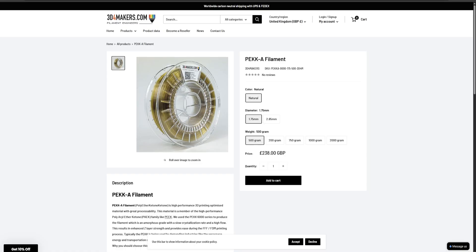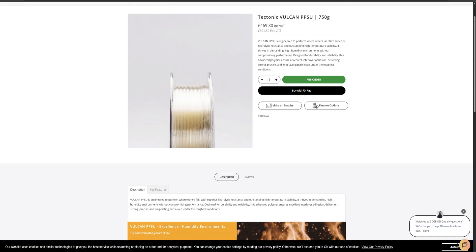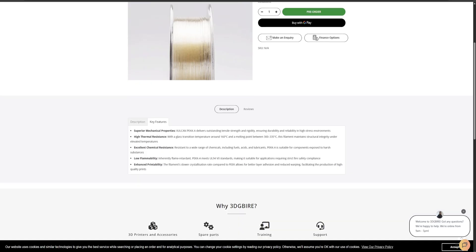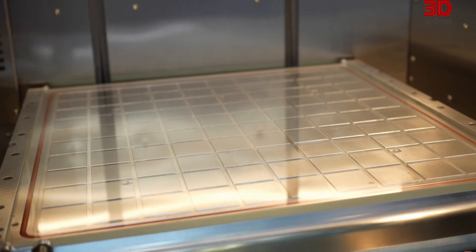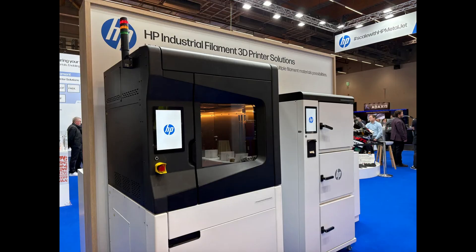The IF600HT is built for serious engineering materials including PEK, PEKK, PPSU and a range of high-temperature nylons. It features a hotend capable of reaching 600 degrees Celsius, a heated chamber optimized for warp-prone polymers, and a workflow integrated directly into HP's industrial ecosystem. This move places HP in direct competition with brands like Intamus, Roboze and Stratasys, and could shake up the high-temperature FDM market quite significantly.